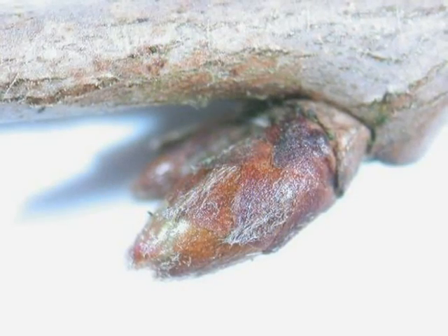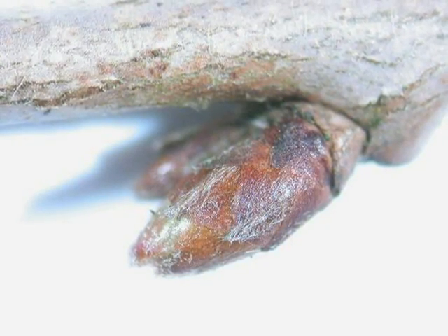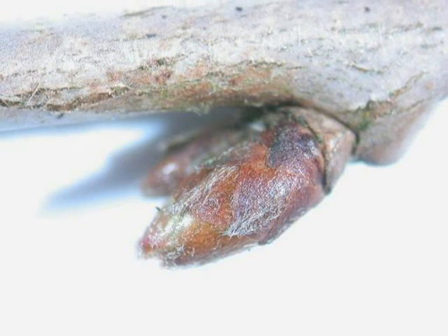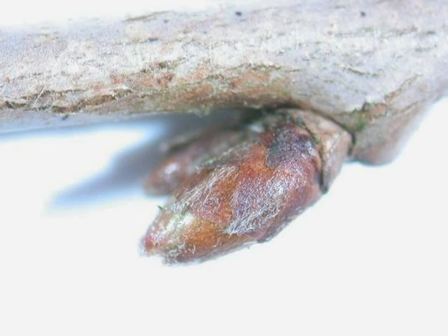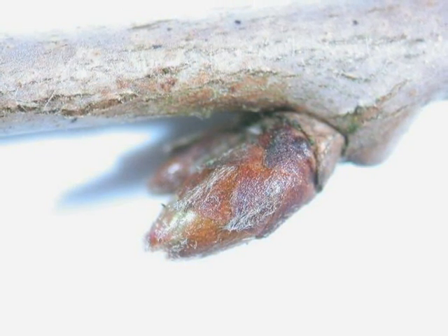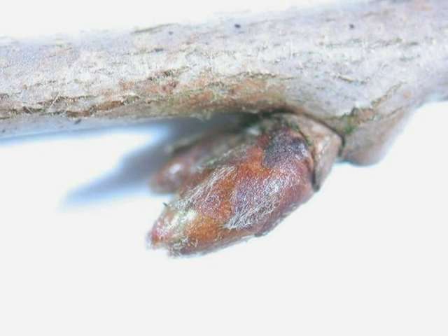And then the winter buds, alternately arranged on a silvery to red twig, they themselves often having a pink tinge to them if they are going to be flower buds, and slightly pubescent, as opposed to a lot of other prunus winter buds.